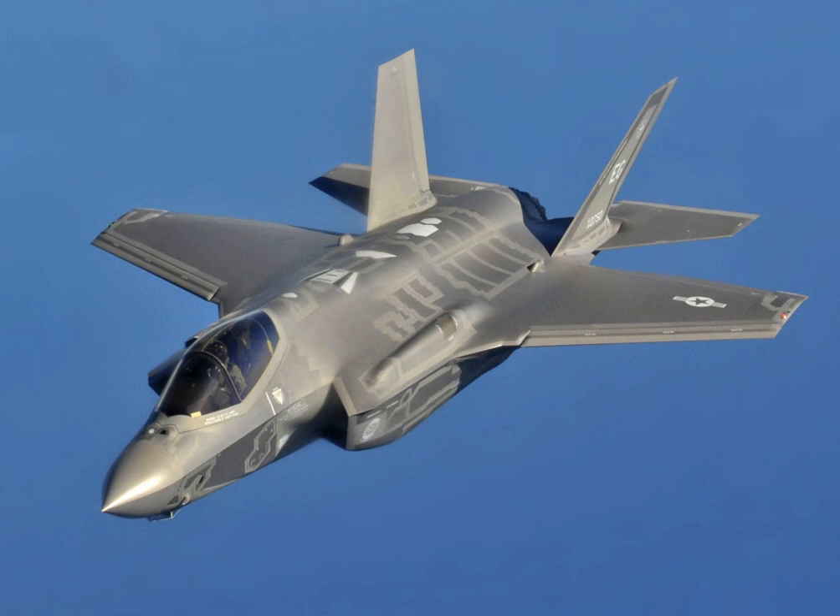Lockheed Martin states the F-35 is intended to have close and long-range air-to-air capability second only to that of the F-22 Raptor. Lockheed Martin has said that the F-35 has the advantage over the F-22 in basing flexibility and advanced sensors and information fusion. Lockheed Martin has suggested that the F-35 could replace the USAF's F-15C/D fighters in the air superiority role and the F-15E Strike Eagle in the ground attack role.